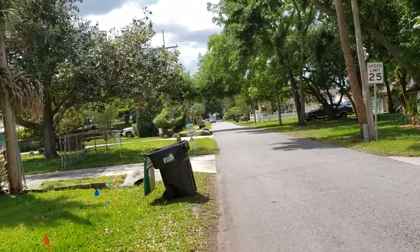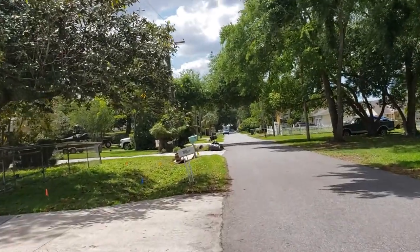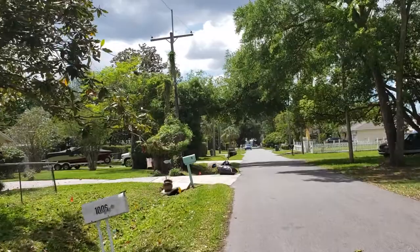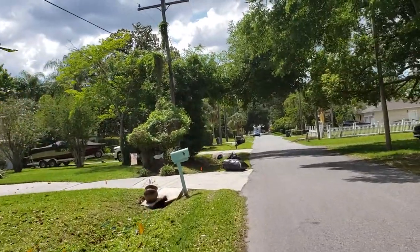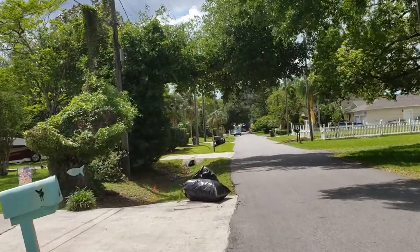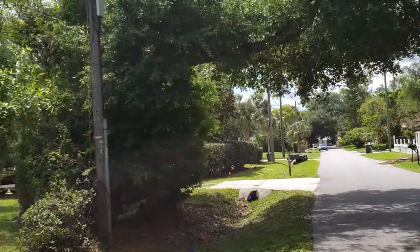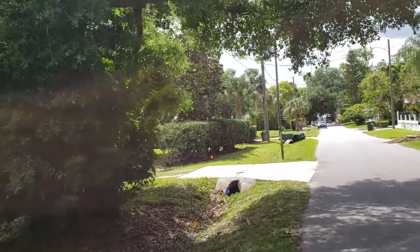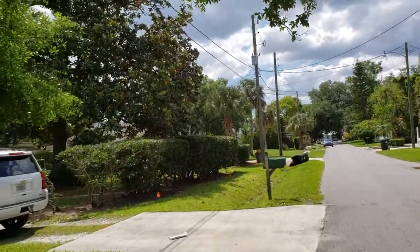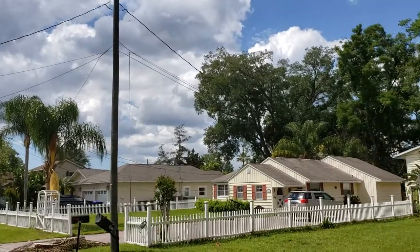We're going to walk down about three or four houses and come back up. You can also see the same tour more or less on the 1004 Venetian Avenue property tour — you can look that up on YouTube. As we said, it's the brother or sister property, both listed separately. You can always get a good idea of a neighborhood by how the neighbors keep their houses. There are some cute houses here — sounds like there's some work going on in the back, people taking care of their homes. There's a cute little yellow house right over here.